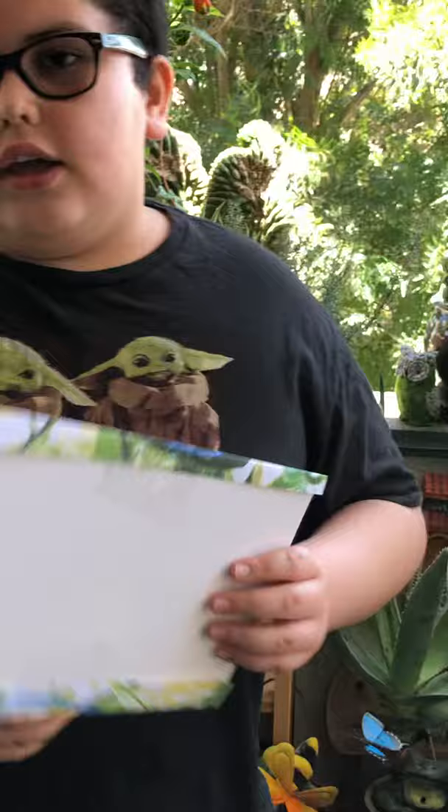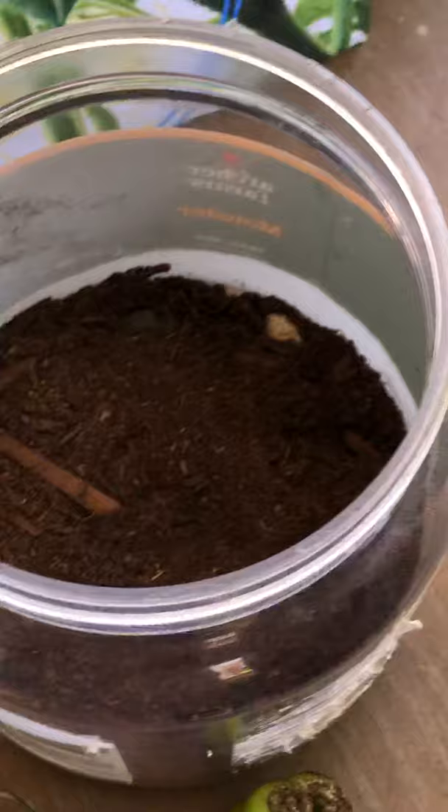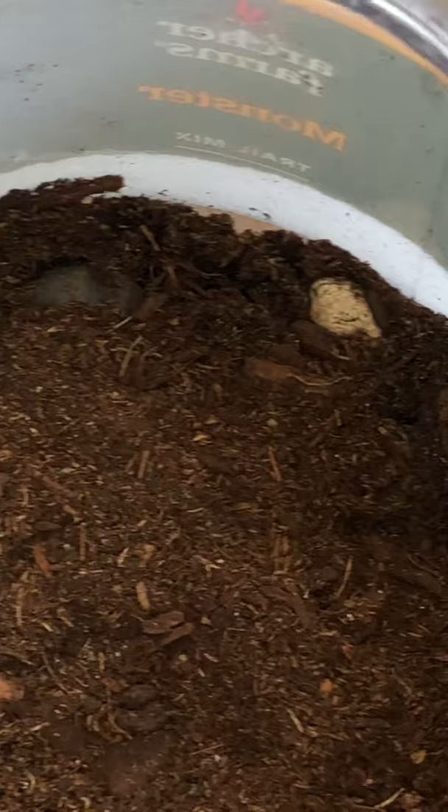Like most caterpillars, these tomato hornworms will turn into cocoons. They will last seven to fourteen days in their cocoon until they become a moth. I have a tomato hornworm here named Green Bean — it's under the ground because it's in the process of becoming a cocoon.